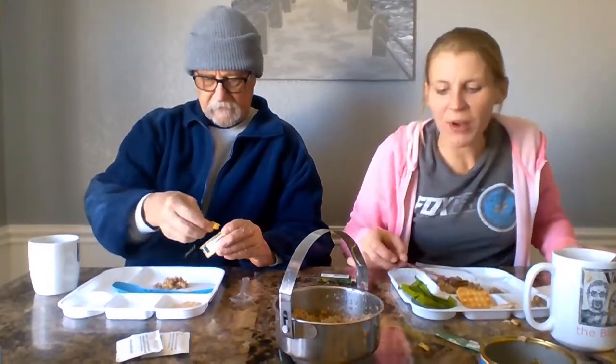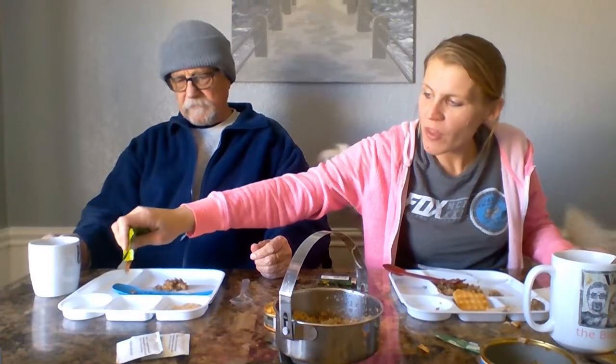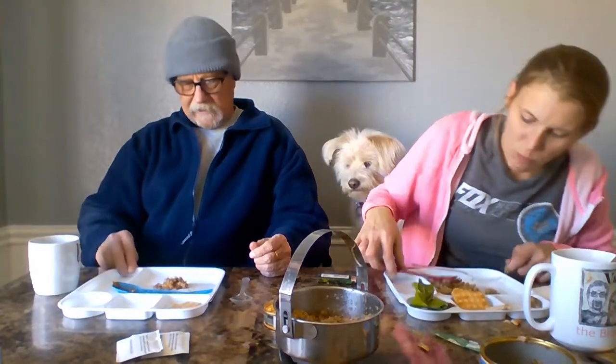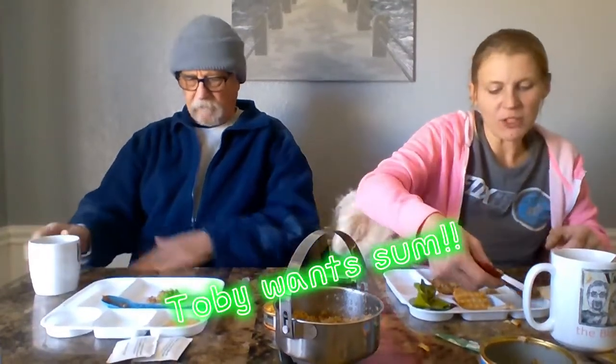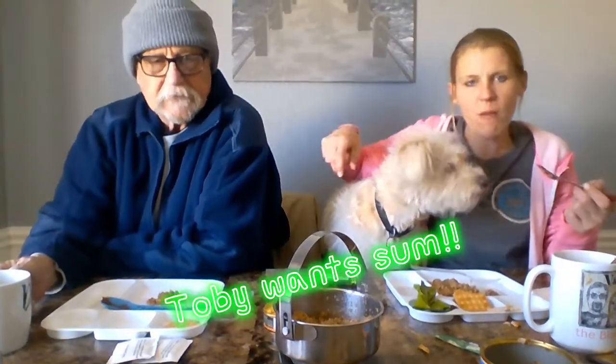Let me have some more apple butter — that was very good. Toby, trust me, you ain't gonna like this, but you can have a piece of meat. What do you think? Is that yummy? Is that meaty? Do you like kawa? Let's see if we can find you another piece of meat.